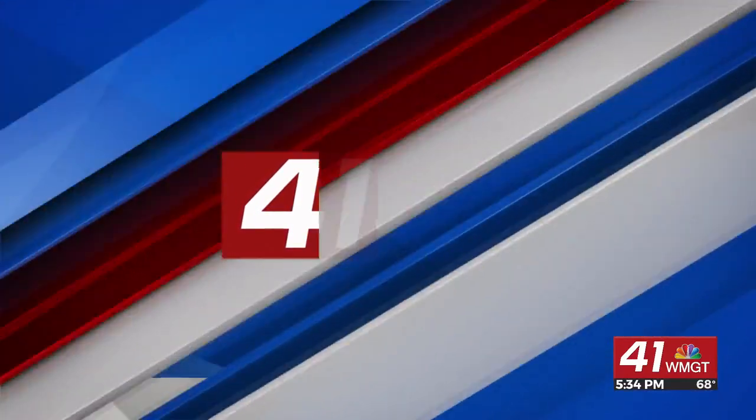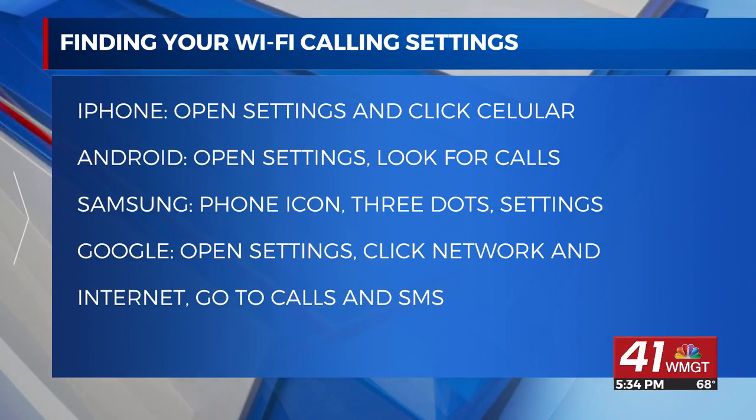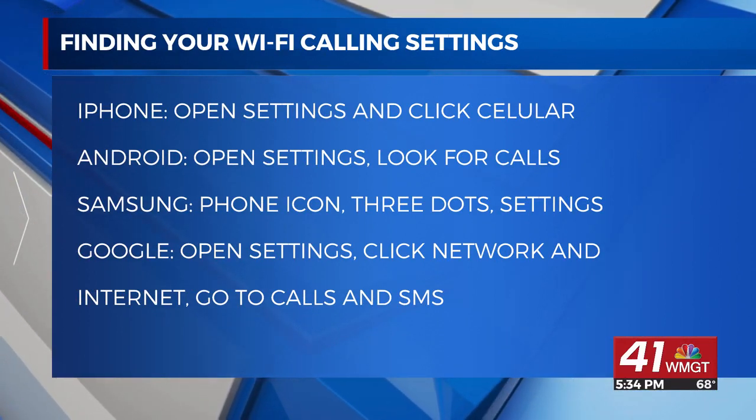If you're still having issues with cell service now or in the future, the Houston County Sheriff's Office is recommending people turn on Wi-Fi calling in case of emergencies.